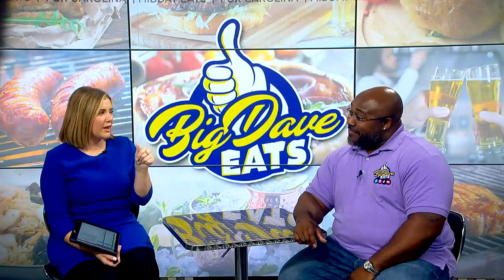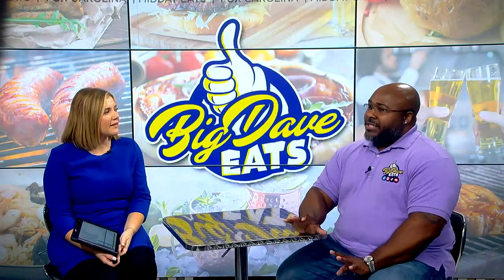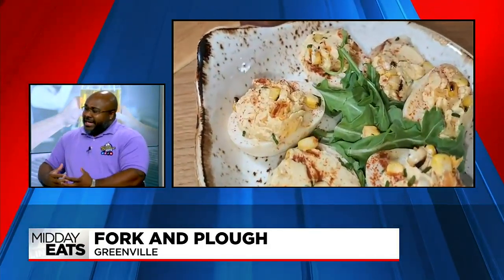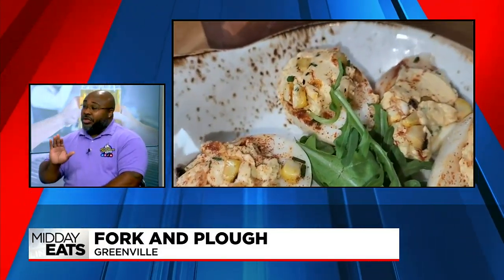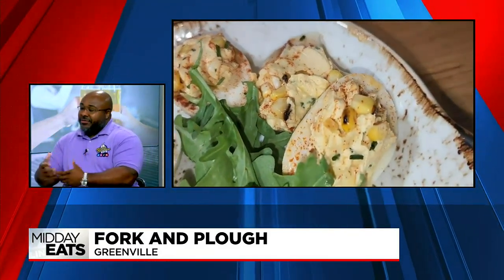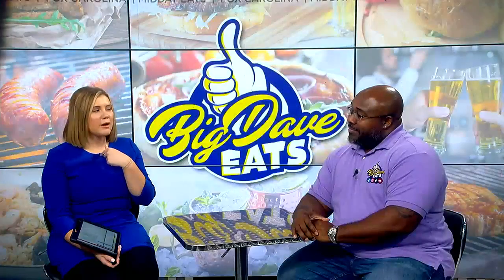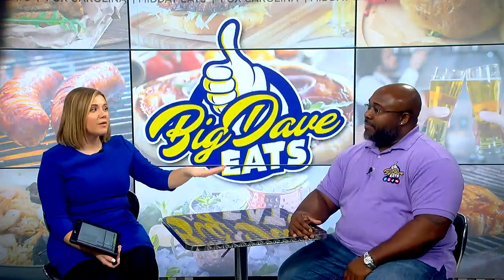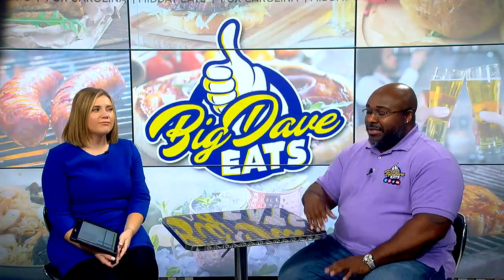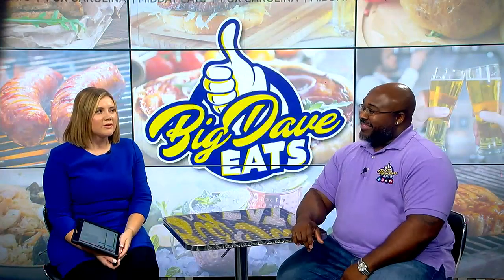Talk to me about their take on deviled eggs. I love my deviled eggs and I can be a stickler for them. These were different — they're called the elote deviled eggs. They had whole kernel corn in it, which was different. I highly recommend people trying it, but go in with an open mind because it's going to be a little different. It's not bad, but it's just different. I think I would love this because I love deviled eggs and I also love street corn.